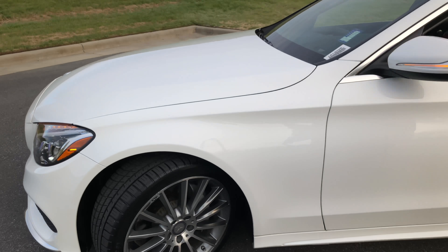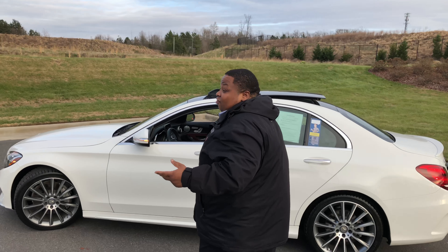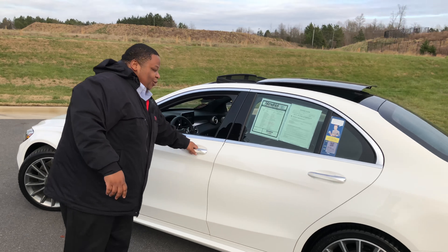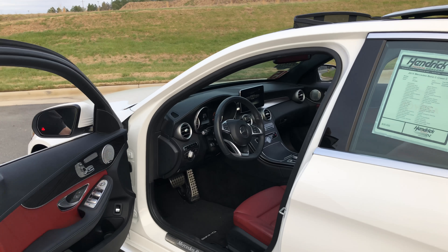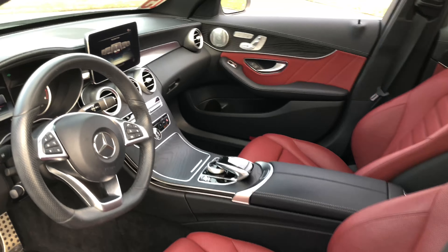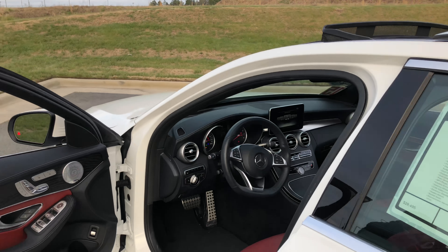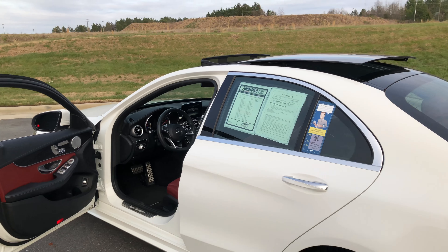Michelin tires, panoramic roof. And the specialty — white on red. White on red. Perfect for y'all, perfect.